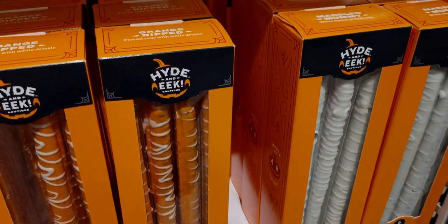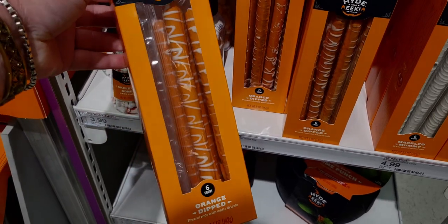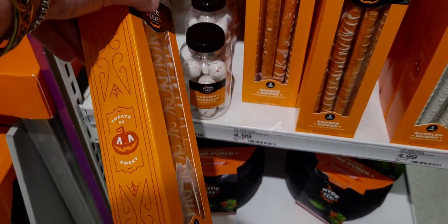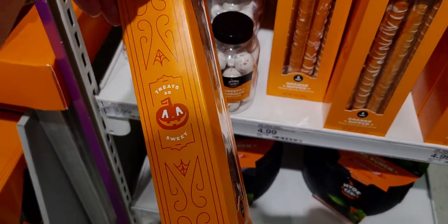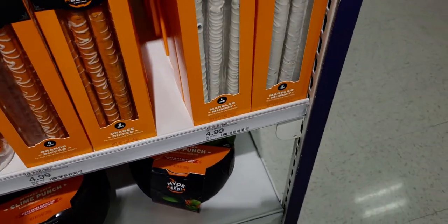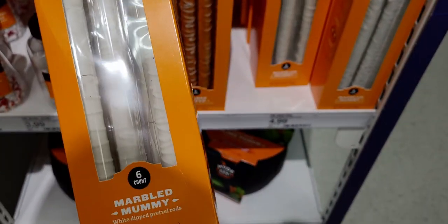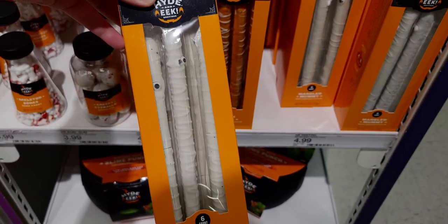They also have these orange-dipped pretzel sticks by Hide and Eek for $4.99 — the packaging says 'so sweet.' I love pretzel sticks! And then this one has mummy faces on it — mummy marbled white-dipped pretzel rods, also $4.99.